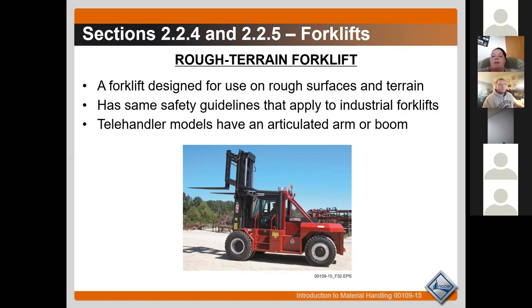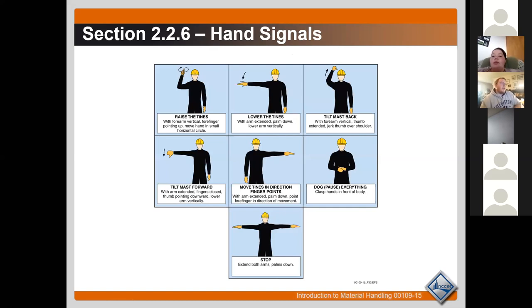There are a bunch of hand signals for the spotter to use when working with a forklift. We'll practice some of these next Friday. These signals are the best way for the driver and spotter to communicate rather than trying to yell at each other. Pay attention to the last two signals: 'dog everything' and 'stop.' There's a key difference — 'dog everything' means to pause and wait for further direction from the spotter, while 'stop' means to stop right away. The person in the forklift pauses and waits for directions, versus stopping immediately.